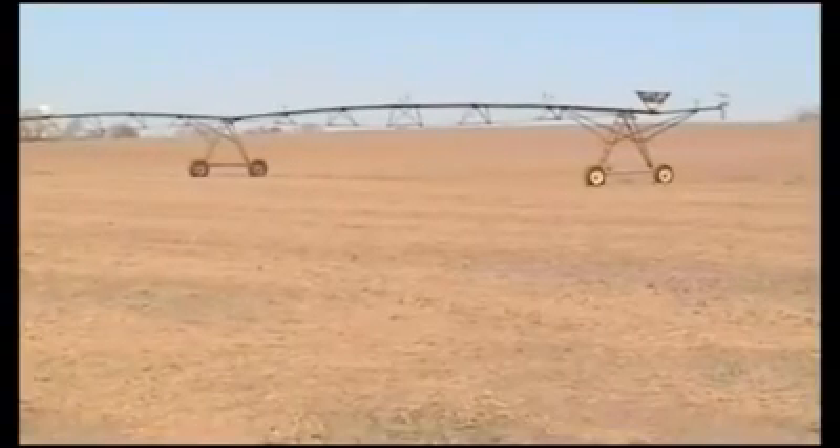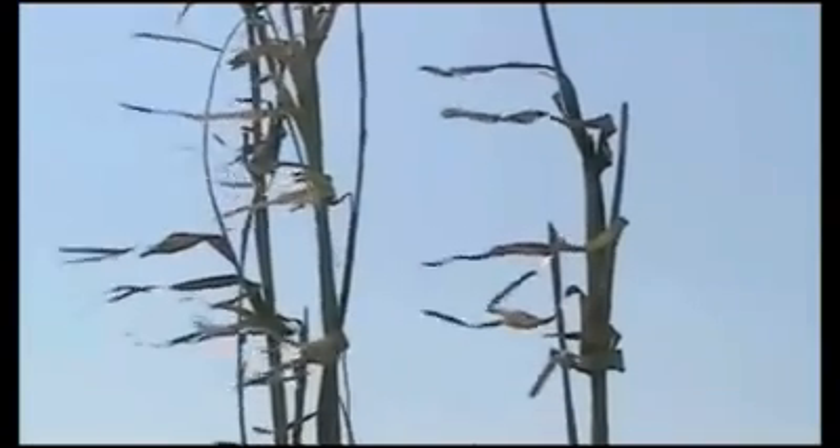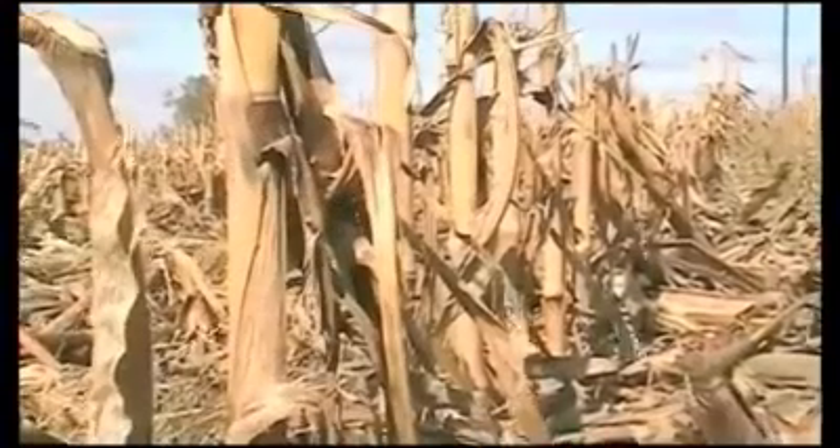Water Vision in Nebraska: knowledge of groundwater resources in the state is robust and critical to water management. With existing technology used in new ways, however, the ability to assess that resource is improving all the time.